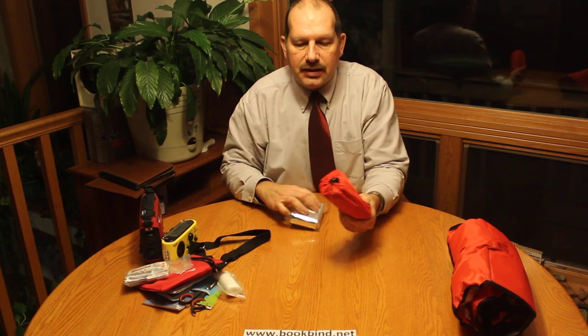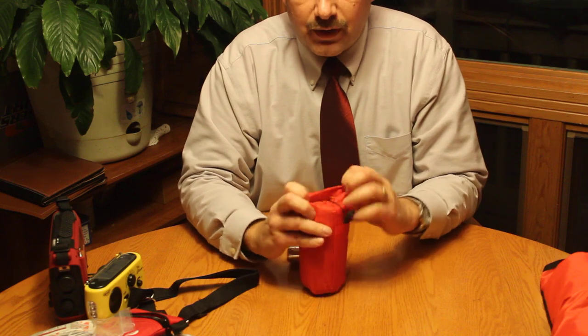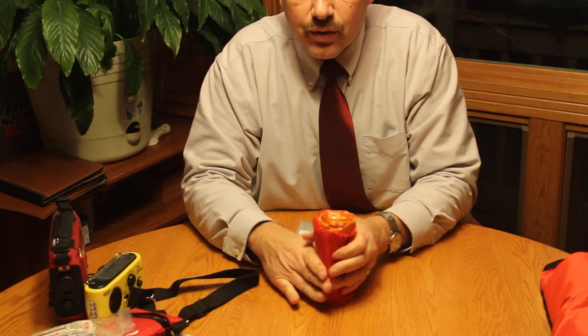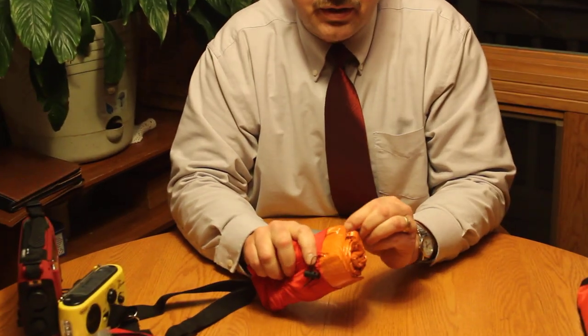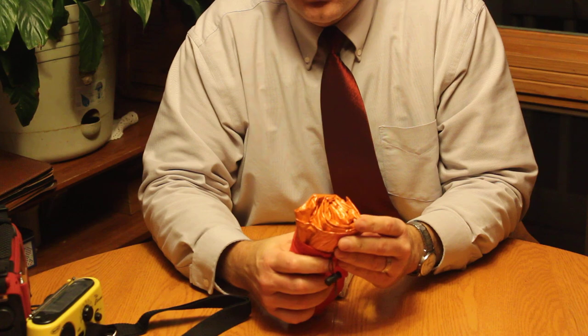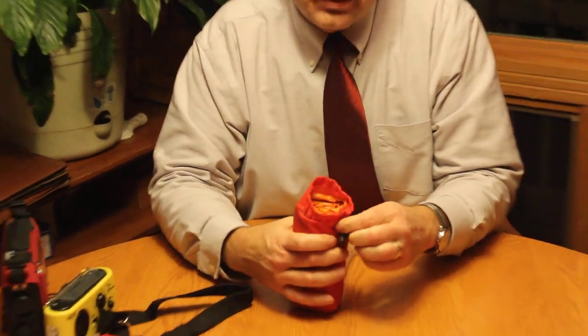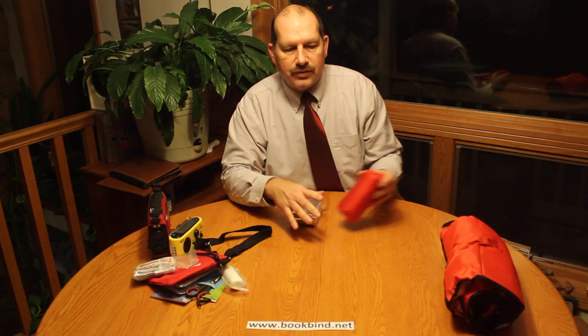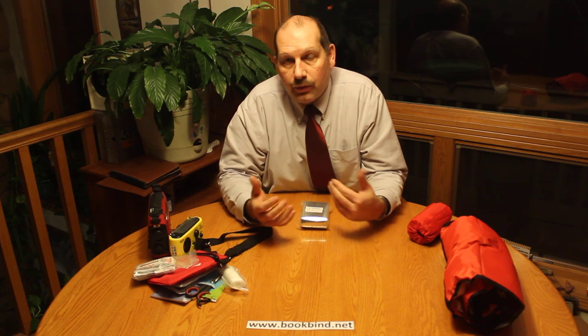This is the solar blanket that comes with the deluxe kit. It's a little bit more substantial — not huge by any means, but it's reusable. It uses similar solar materials so your body heat reflects inside and warms it up. It's a light material but more reusable, so just wanted to show you those two differences.